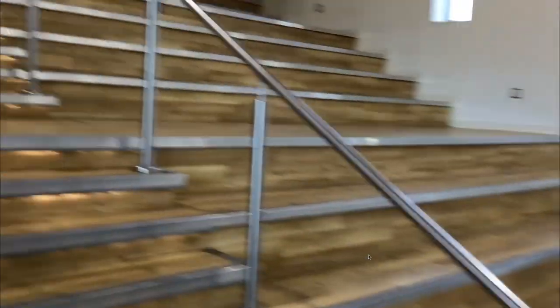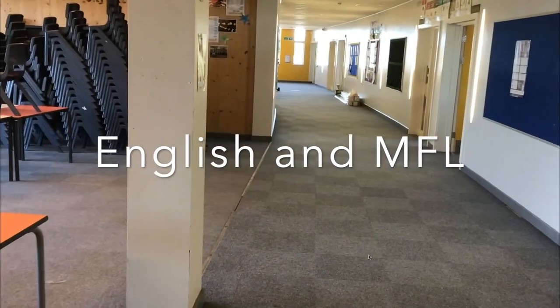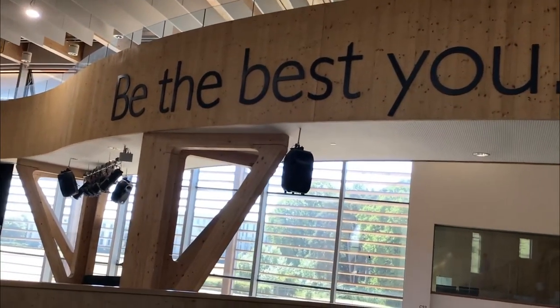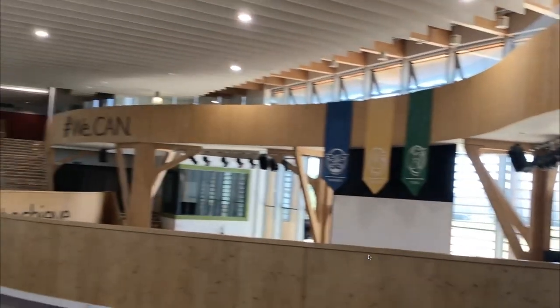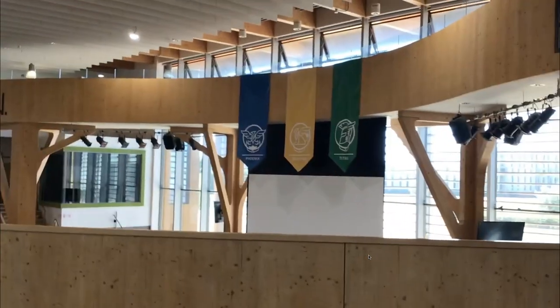If we then take these stairs, it will take us to the second floor of the academy, and that is English and MFL on this side. Back on the first floor we can then cross towards the next staircase.